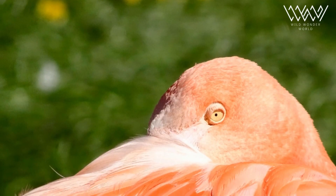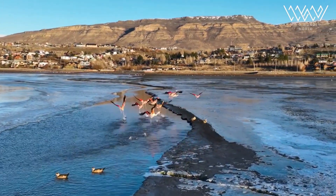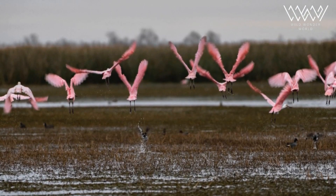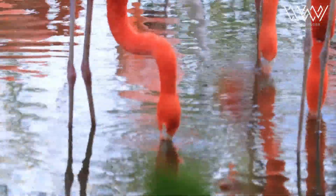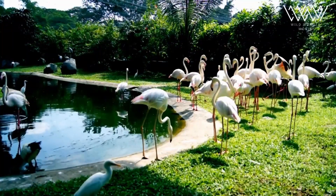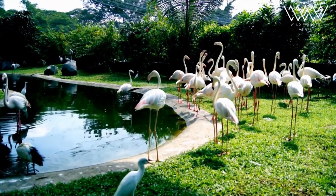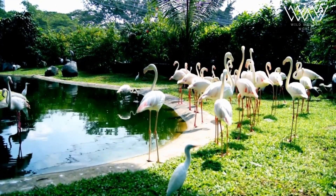Flamingos belong to the family Phaenocopteridae, which consists of six distinct species: the Greater Flamingo, the Lesser Flamingo, the Chilean Flamingo, the Andean Flamingo, the James Flamingo, and the American Flamingo. Each species exhibits unique characteristics in terms of size, color, and habitat preferences.